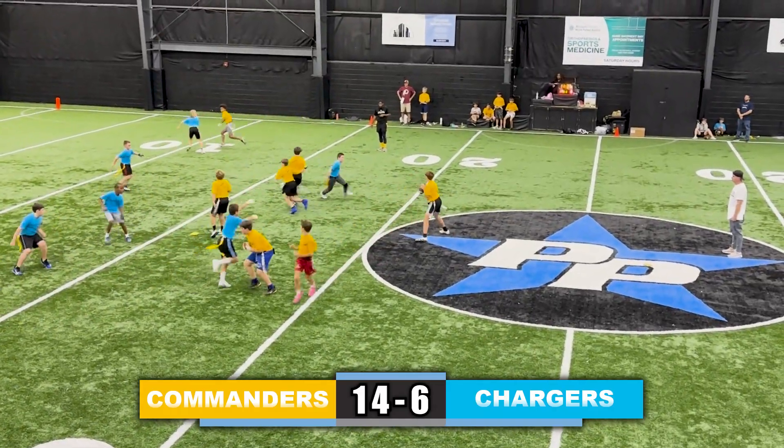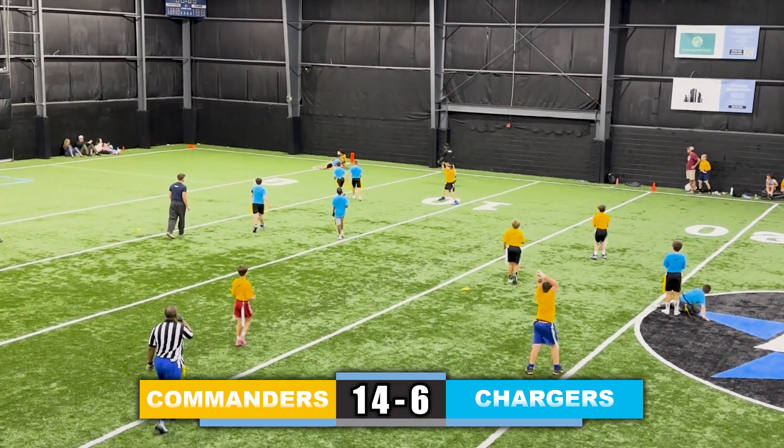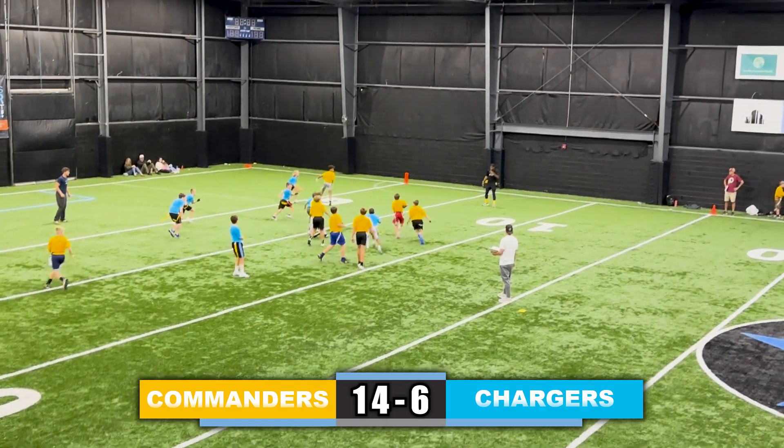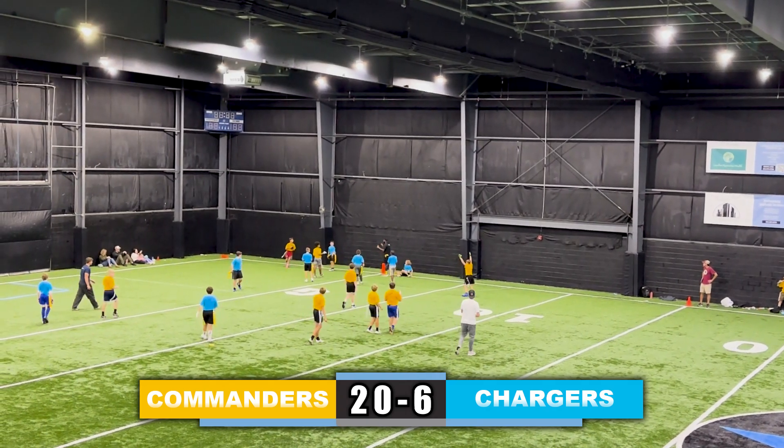Takes a snap, a bunch more handoffs, throws it deep down the field, receiver comes back to the ball and catches it, but he's short of the goal line. Now looking to score that touchdown — handoff to the running back up the right side, and he's in for the touchdown — 20-6.